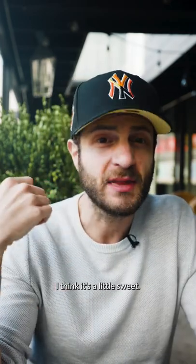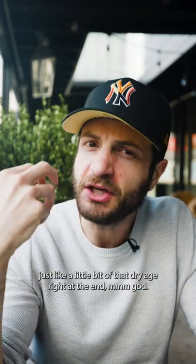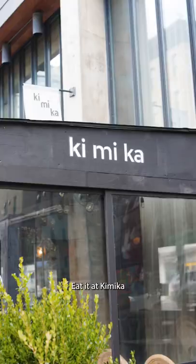It's a little sweet, it's earthy, it's crunchy, it's savory — tons of savoriness. And you're getting just a little bit of that dry age right at the end. Oh my God. Eat it at Kimiko.